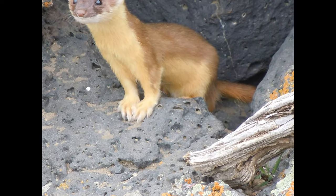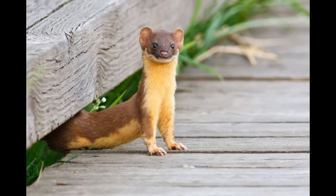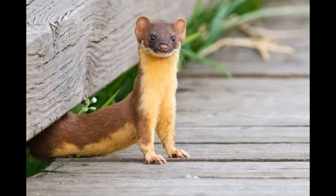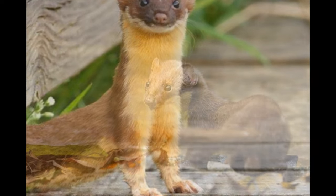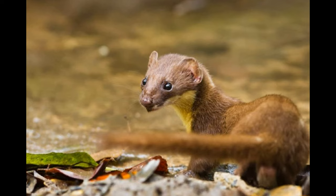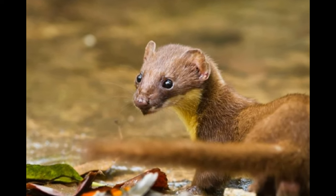Making them formidable predators in their ecosystems, these little hunters play a vital role in controlling populations of small mammals and insects, helping to maintain the balance of their ecosystems.